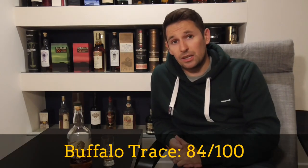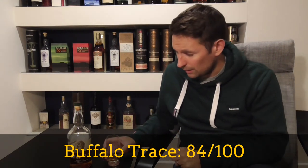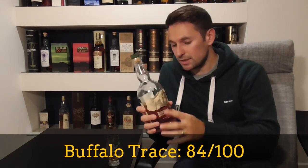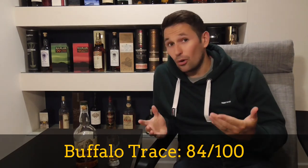I think that, alongside the price, is a great argument for it. I'm going to give Buffalo Trace an 84 out of 100. It's a very well put together whisky — very affordable, very accessible, very versatile, and a really good bang for your buck. If you've never tried it, give it a shot. If you like your Jack Daniels and want to try something with a bigger flavour profile, it's a really good place to start. Thanks very much for watching — I hope the sound quality is better, and apologies for my lack of reviewing. Cheers.